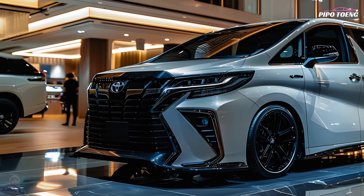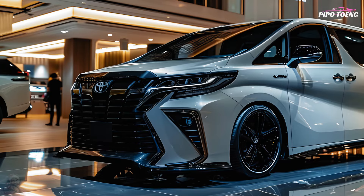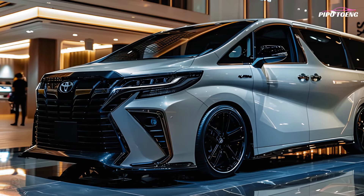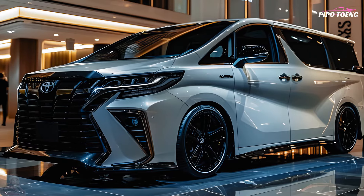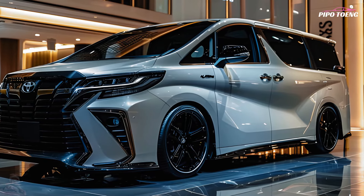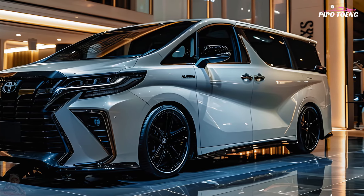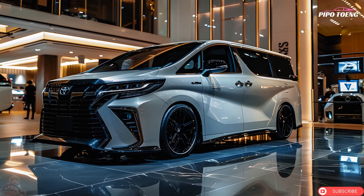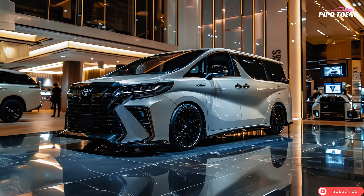The 2025 Toyota Noah comes in basic and deluxe trims with leather, panoramic sunroof, and advanced safety features. You can customize your vehicle with roof racks, cargo organizers, and more. Excellent fuel economy makes the Noah hybrid a cost-effective and eco-friendly option for families and businesses.